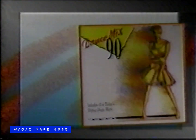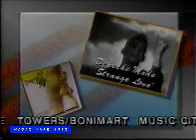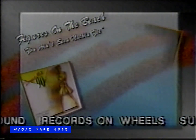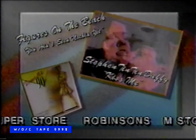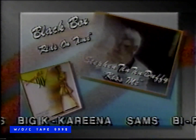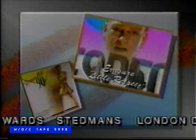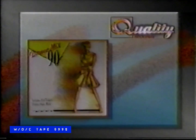The ultimate Dance Mix album is here. Dance Mix 90 from Quality Records, starring Depeche Mode, Yaz, Figures on the Beach, and Steven Tintin W. Also Sybil, Black Box, and Soul to Soul. Move to Erasure. 18 of the hottest Dance Mixes of the year. Dance Mix 90 from Quality Records — in stores now.